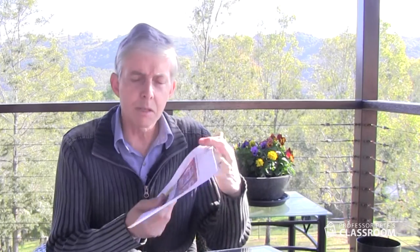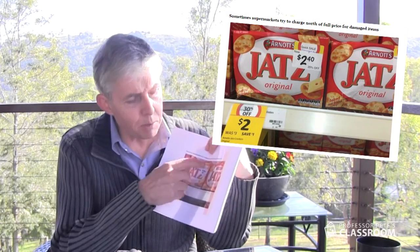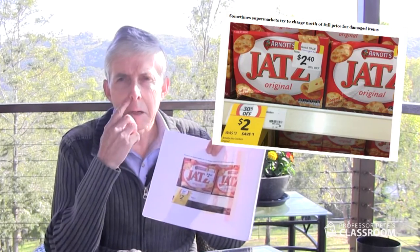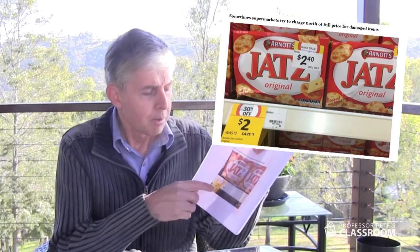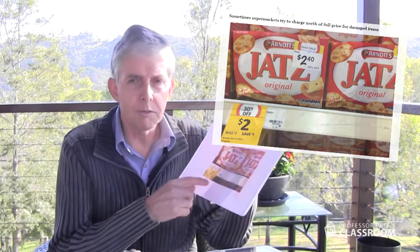Here's another example: some Jatz crackers for $2.40. The boxes are damaged — the crackers themselves are probably fine — but on the shelf it says they're already on special: they were $3, now 30% off at $2. But the broken-packet ones are $2.40. Clearly someone wasn't thinking straight, and again students will be able to come up with some new ideas.